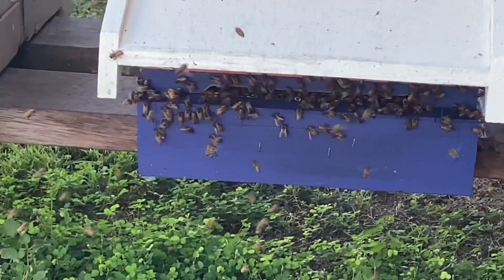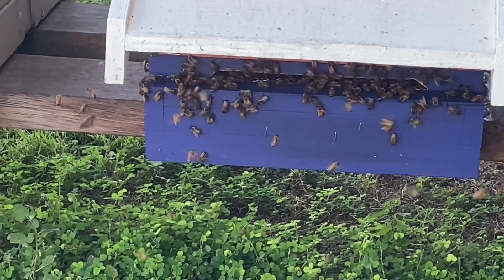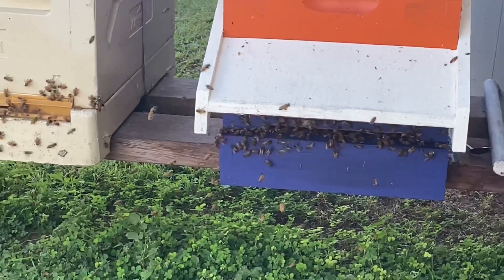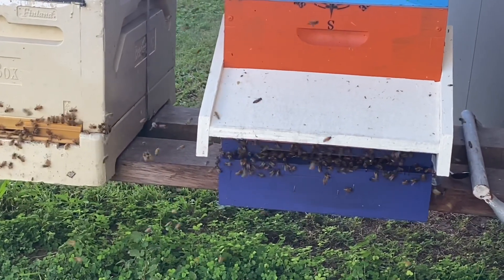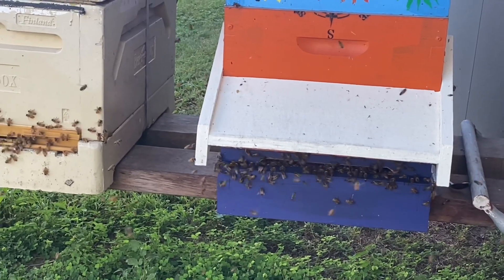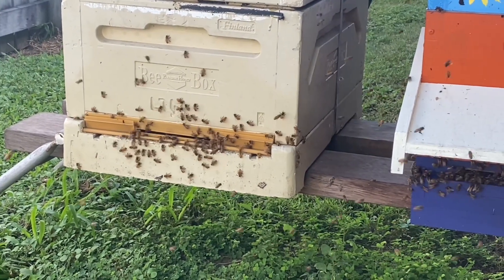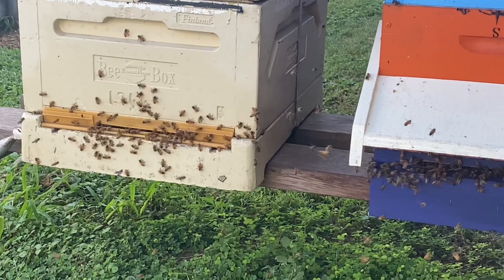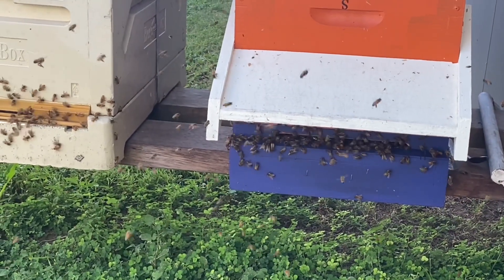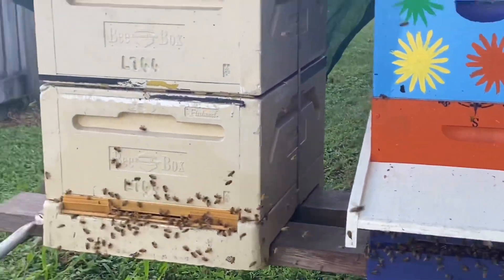They're doing their little figure eights, getting wider and wider each time. That's coming from the flow hive — the orange hive. You can see this other hive; they're just doing normal duties, normal stuff. I thought I'd show this — it's a really cool thing to see.